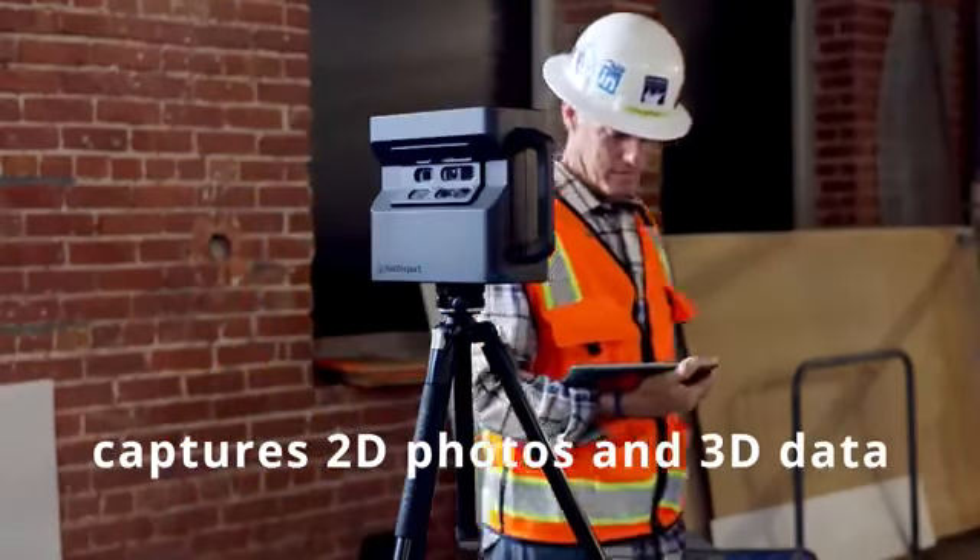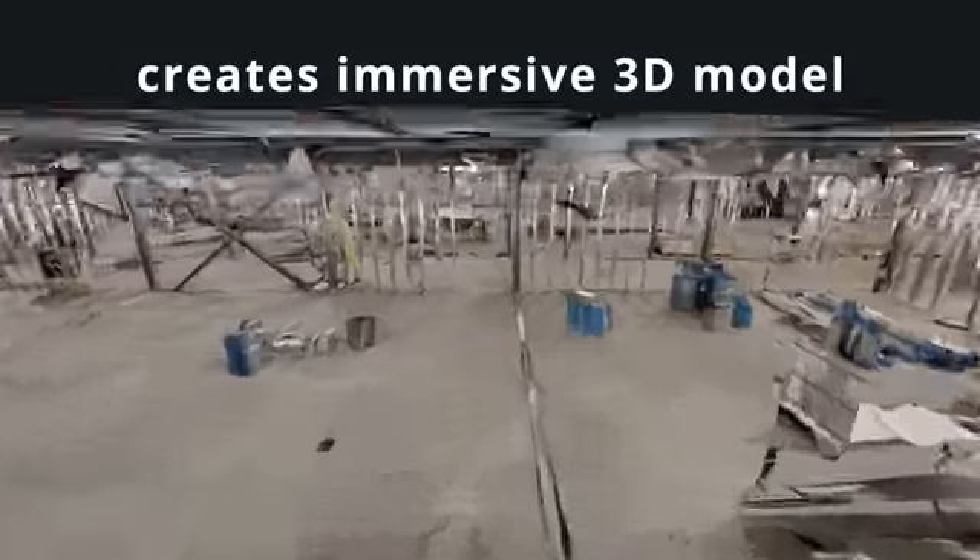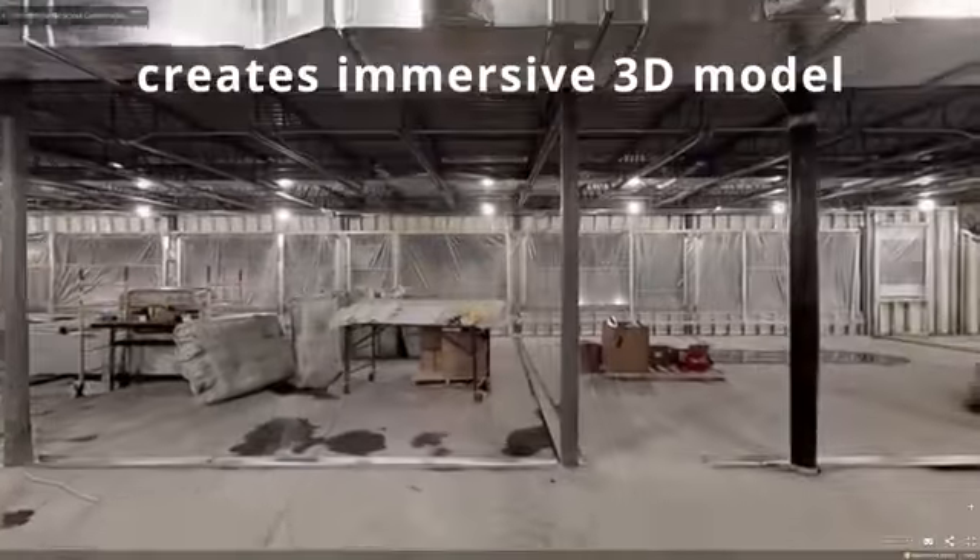The Pro 2 automatically stitches 2D and 3D data into a complete immersive 3D model. Now you can share and annotate your spaces.